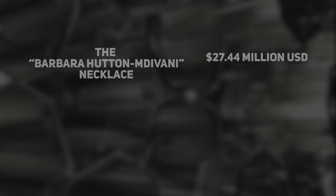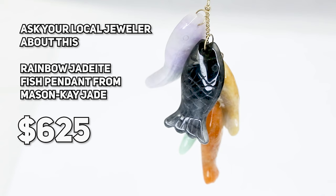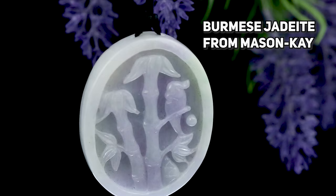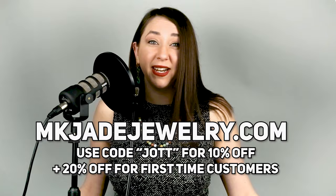Which of the jades is more valuable? In jewelry, jadeite jade is one of the most valuable gemstones in the world. Perfectly matched imperial jade beads can fetch literally millions of dollars at auction. Mutton fat nephrite can also be very valuable, and so can nephrite carvings from the imperial dynasty. As a rule, nephrite in jewelry is more affordable. If you're wanting nephrite or jadeite on a budget, there are plenty of options in the hundreds of dollars range. You can see an array of jadeite jade at mkjjewelry.com and receive 10% off with discount code JOT at checkout, plus an extra 20% off if you're a first-time customer.